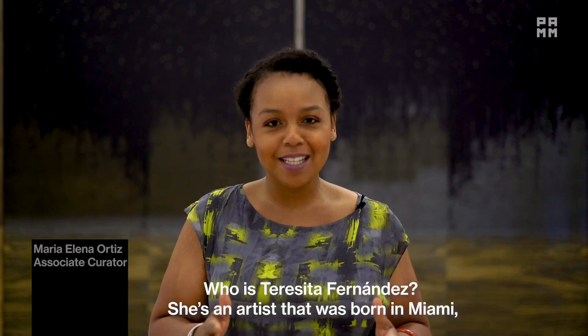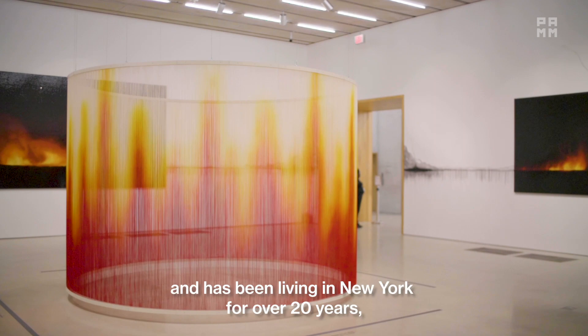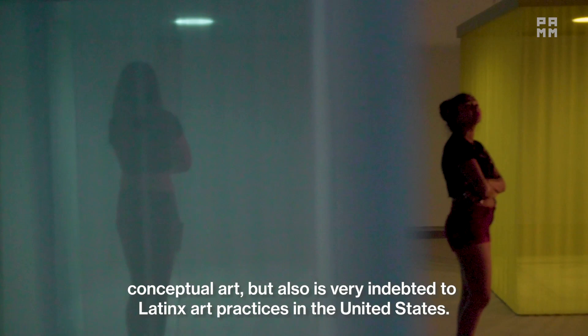Who is Teresita Fernandez? She's an artist that was born in Miami and has been living in New York for over 20 years, whose practice really borrows from ideas of minimalism and conceptual art, but is also very indebted to Latinx art practices in the United States.